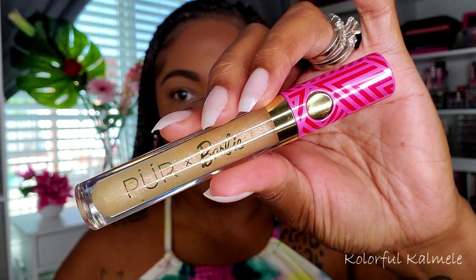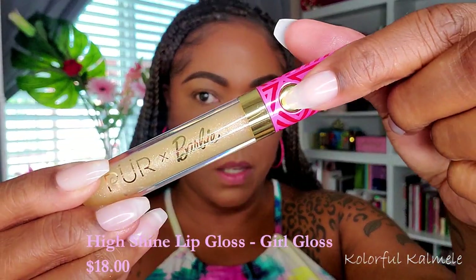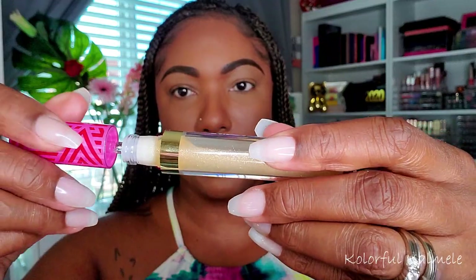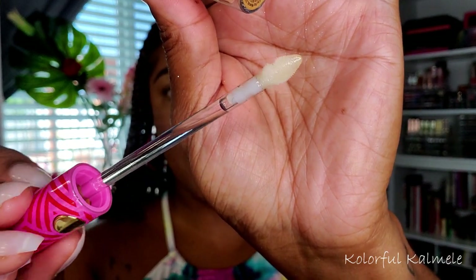I also picked up one of the lip glosses. This one is called Girl Gloss. There's a little gold button on it, and when you hold the button it releases the gloss — you don't have to twist it, it just snaps out. The applicator is kind of a teardrop shape, very cute. I currently have on a Pat McGrath vinyl lip shine, but I'll take it off when we get to the lip portion.